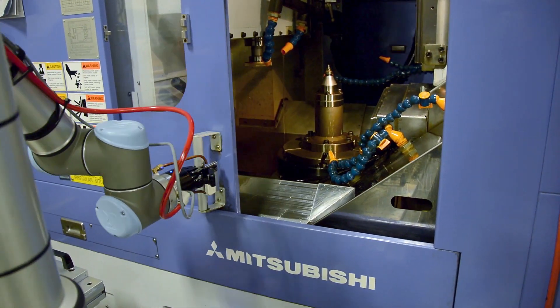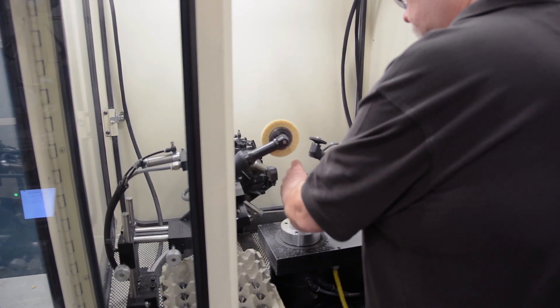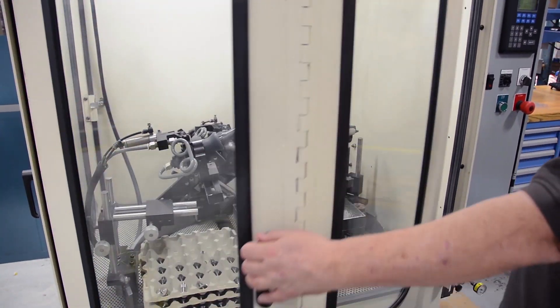Added capacity — we certainly see that as a goal we've achieved. We've added the additional capacity by being able to run the machine during unattended hours. But it's also freed up skilled workers to do other tasks as opposed to loading and unloading a machine — it frees them up to do more value-added activity.